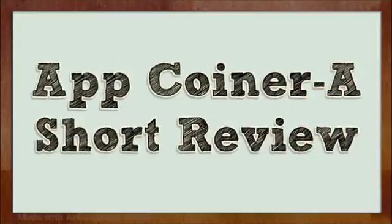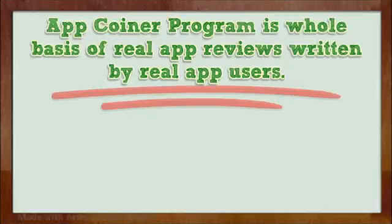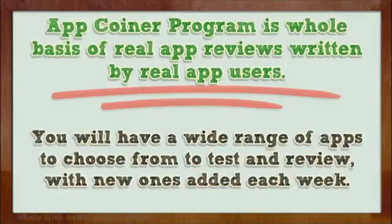App Coiner: a short review. The App Coiner program's whole basis is real app reviews written by real app users. You will have a wide range of apps to choose from to test and review, with new ones added each week.